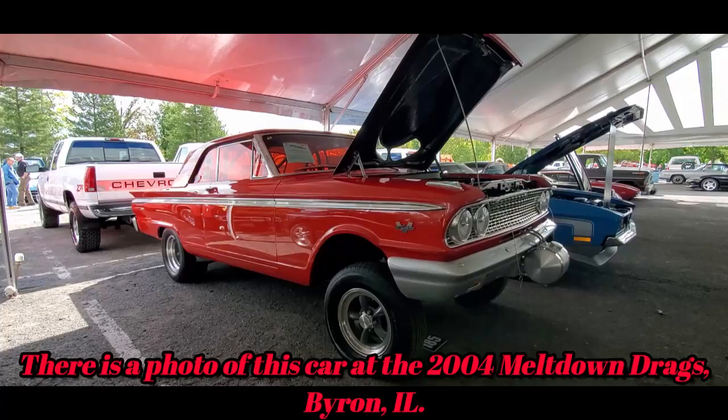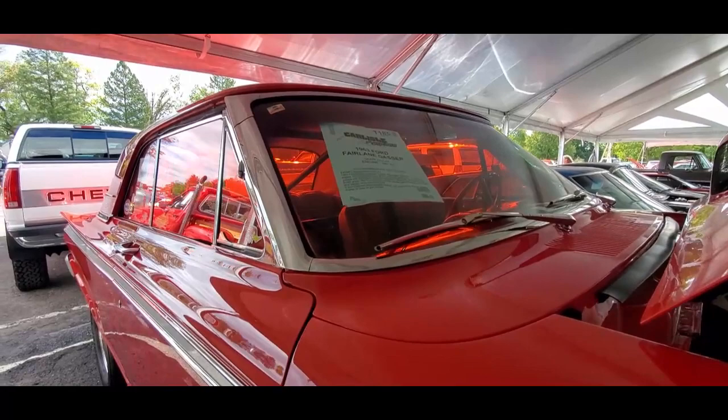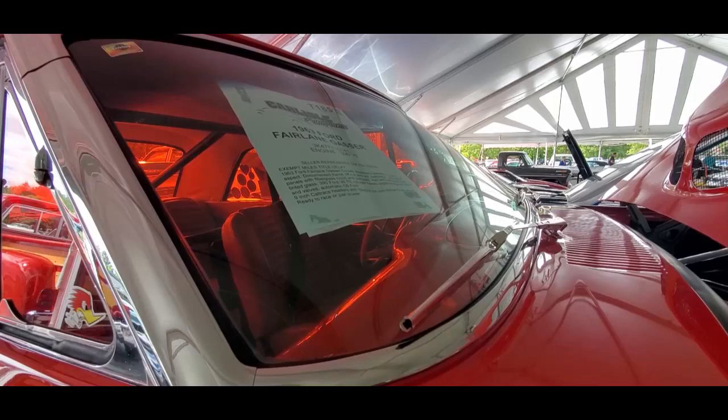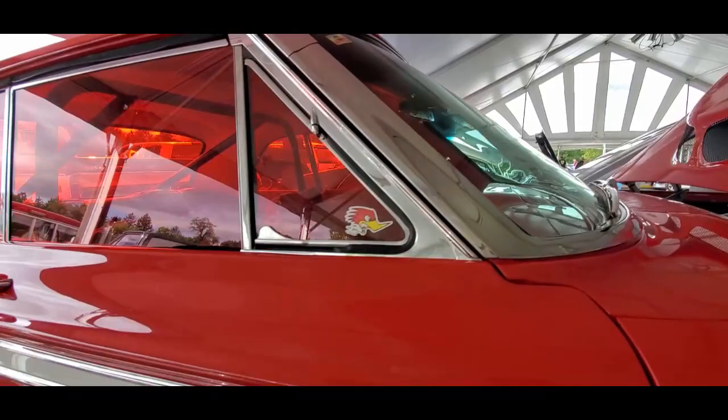It's a 390 under the hood — nice looking car, a '63. Part of the glass hood and bumpers. Nice 390 FE cylinder heads with upgraded big port heads and valves, seat six automatic, nine inch Caltrax headers, extra cutouts.